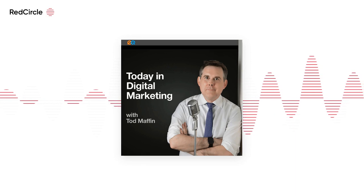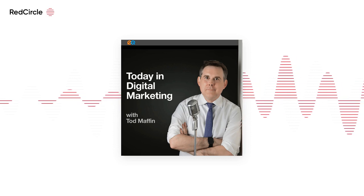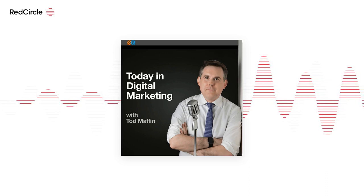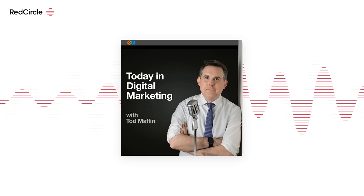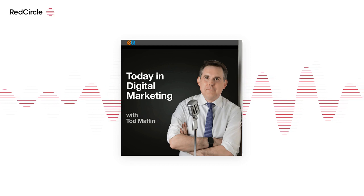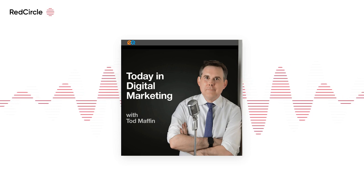Snap has released its Snapchat Generations report, which examines how users are interacting with the app and how brands can better align their content around trends. The company claims that Snapchat is the number one platform where people enjoy sharing what life actually is like, or random funny moments. The study sells the idea that its platform is a place for more private interactions and intimate sharing among personal groups.